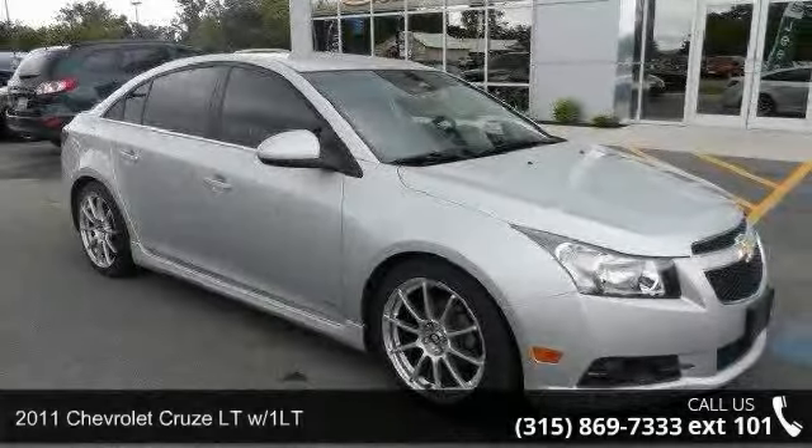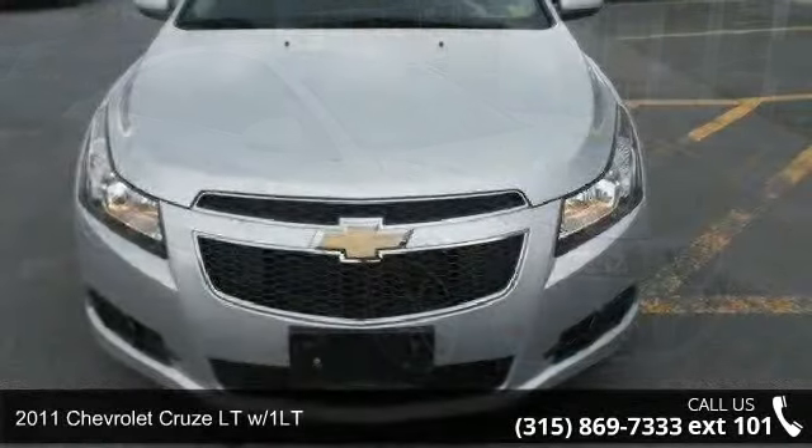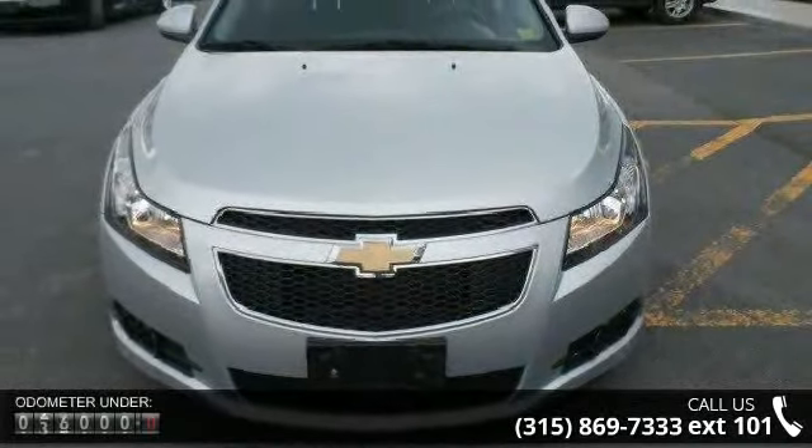Imagine yourself in this 2011 Chevrolet Cruze. If you are looking for an automobile with great features, look no further.